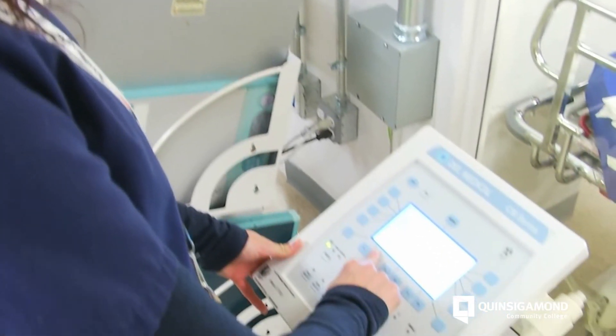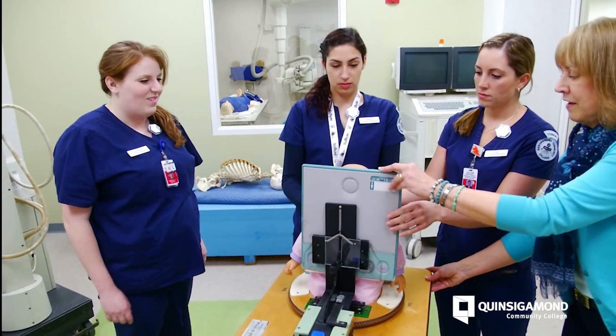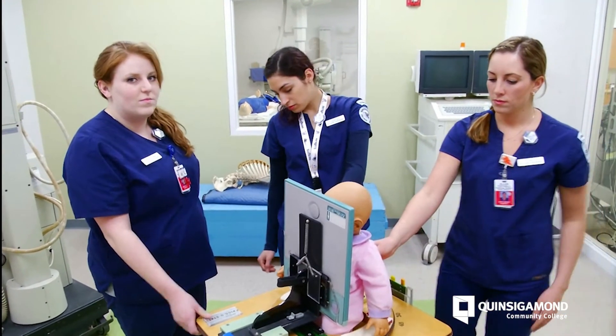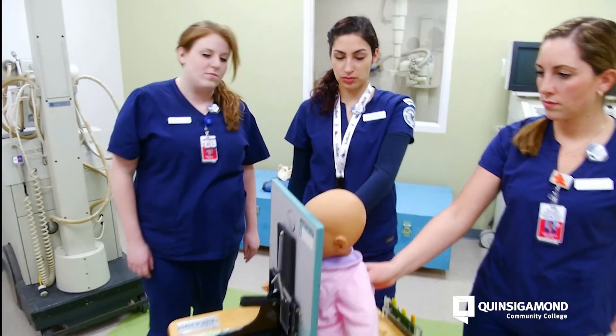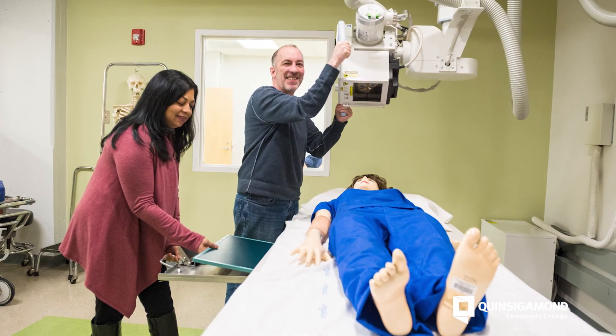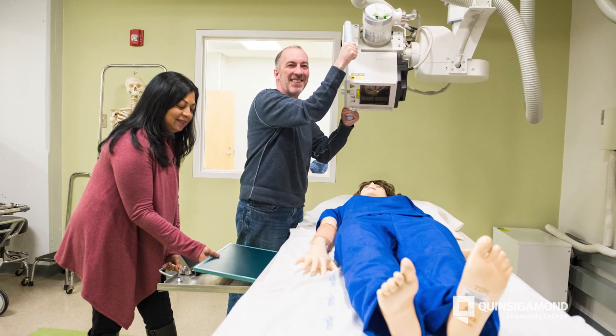If I had to give encouraging words to a student and explain my field, I would say this field is very exciting. It has many opportunities. You have many options as your career transpires through the years. You can get registered and perform many various modalities and opportunities, and your career will be exciting and limitless.